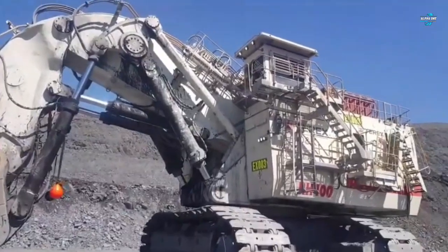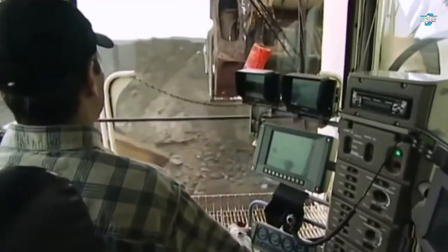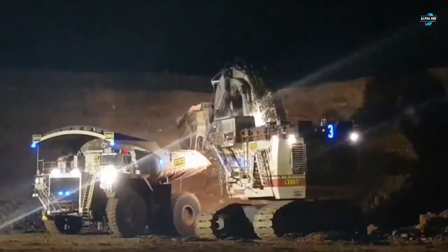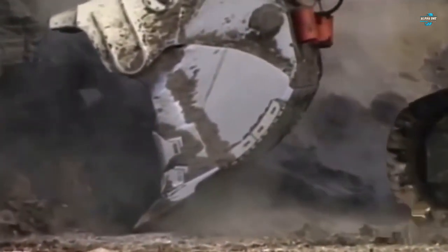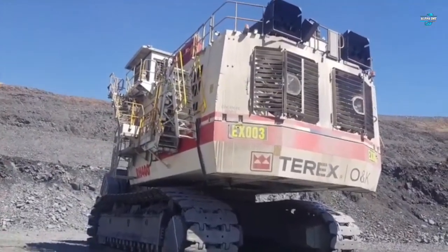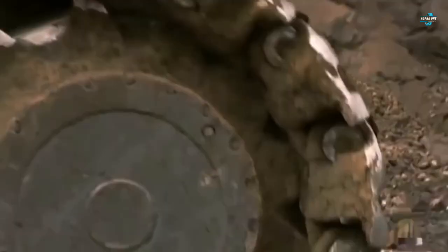In terms of displacement, the RH400 has a 69-liter 16-cylinder engine which produces up to 4,500 horsepower. It weighs over 2.1 million pounds and has a fuel capacity of 4,226 gallons, which makes it a beast when it comes to mining. The maximum travel speed is 1.4 miles per hour, which is understandable given the weight of the vehicle.